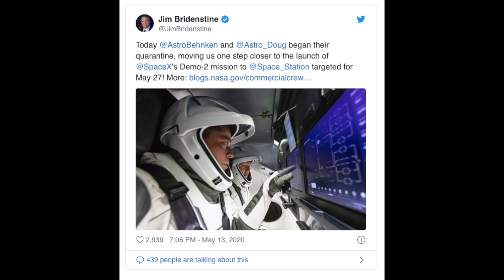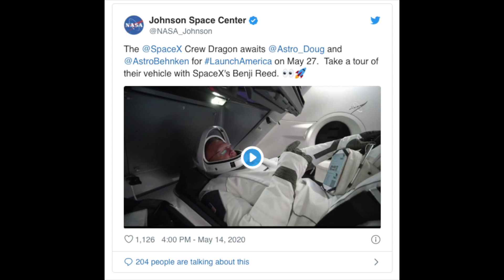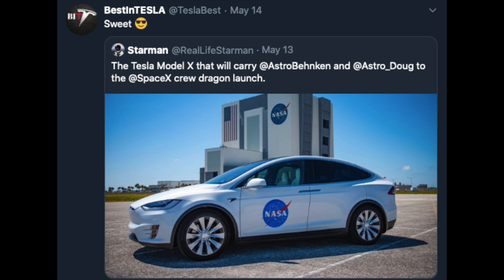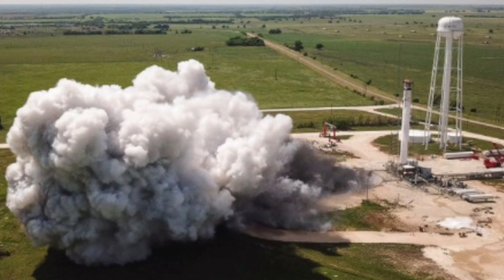NASA astronauts Robert and Douglas conducted final training inside the SpaceX Crew Dragon craft simulator at the Johnson Space Center in Houston, Texas, in preparation for the historic Demo-2 mission that will ignite a new era in American spaceflight. The NASA astronauts have officially entered pre-flight quarantine — not because of the virus, but flight crew health stabilization is a routine part of the final weeks before liftoff. And here is their very cool car driving the astronauts to the rocket — of course, it's a Tesla Model X.